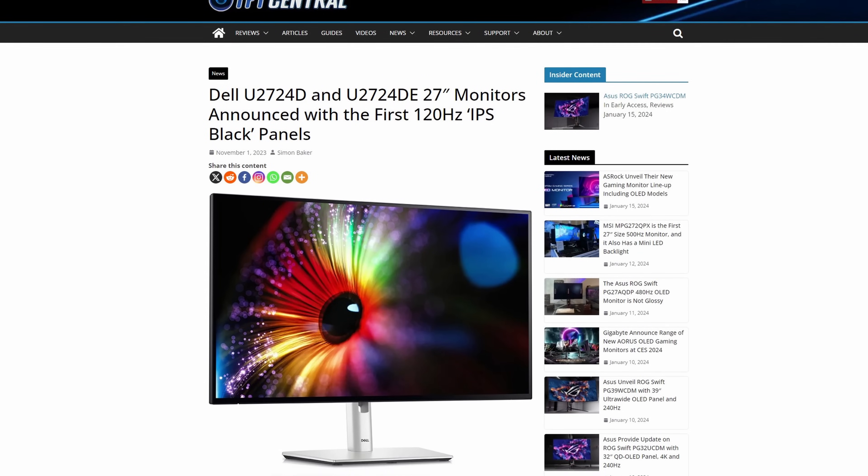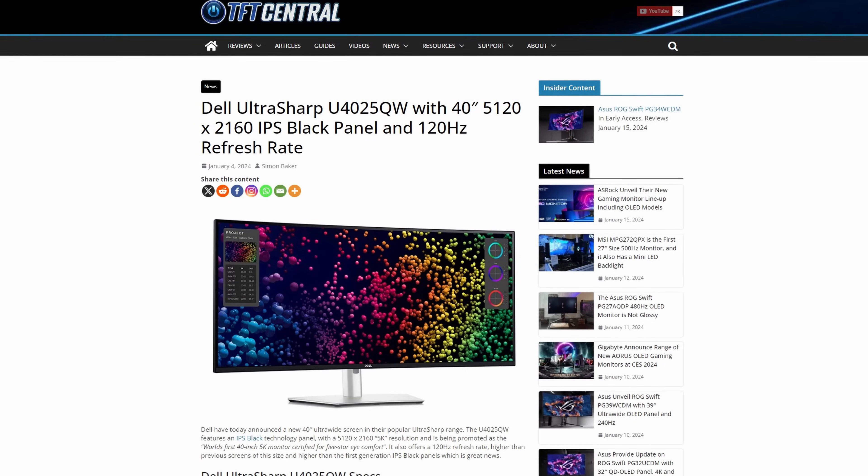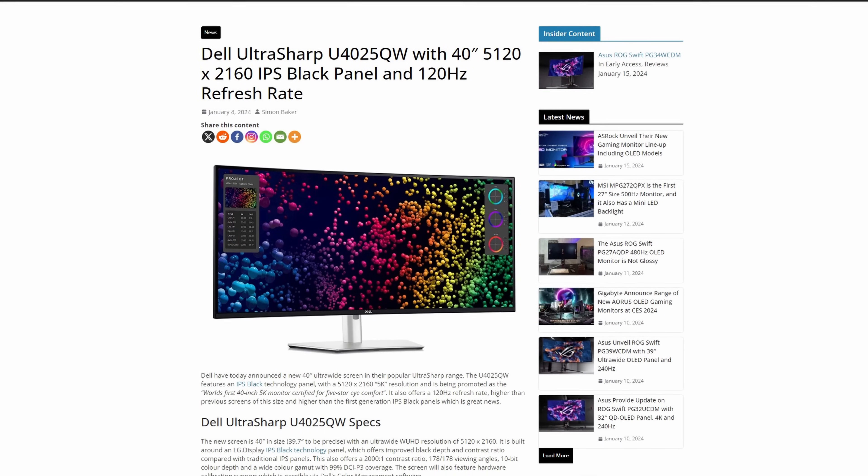The focus in the future from LG Display for their IPS Black panels seems to be on improving the contrast ratio further, pushing it up to 3000:1 in fact, although it's not clear which of the forthcoming panels will have this increased contrast ratio spec. Most of the monitors we've seen announced so far using their newest IPS Black panels still have the 2000:1 spec, but it looks like further enhancements are at least on the roadmap longer term. For now there are some new sizes and panel options planned based on this technology.